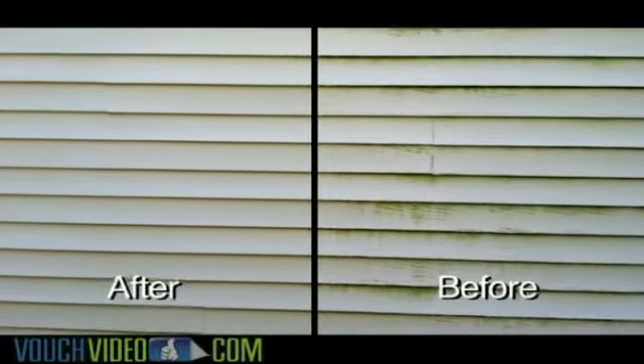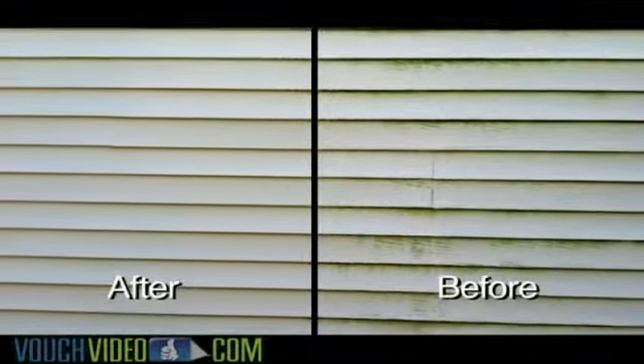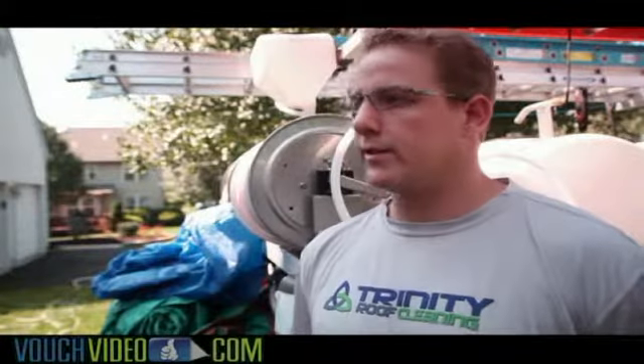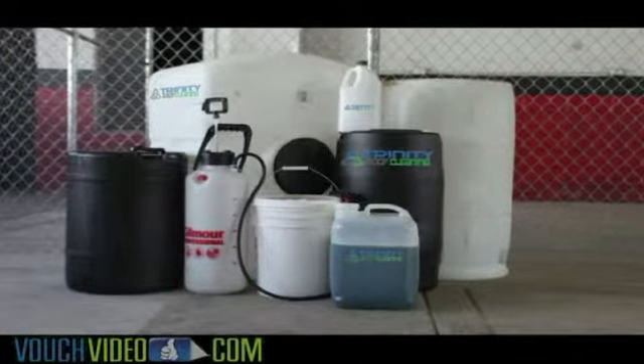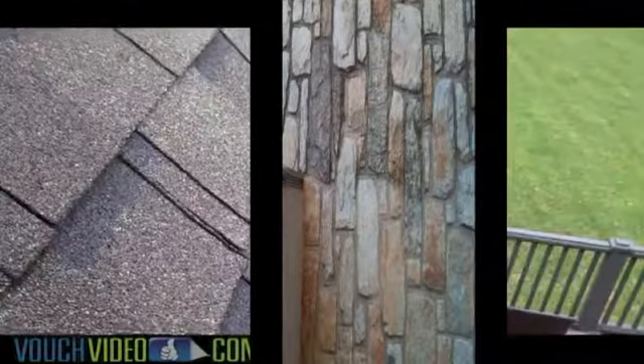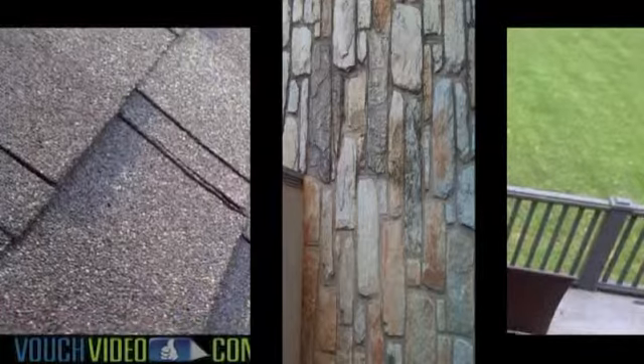The new bacteria in the area is called gliocapsa magma and that's tougher than traditional bacterias in our area and it's very tough to clean. So we've developed some special soaps and surfactants that really clean off the shingle and get everything wiped away, so it's a brand new surface.